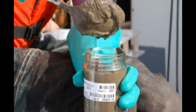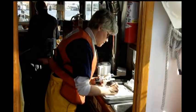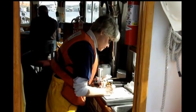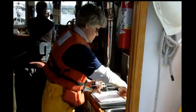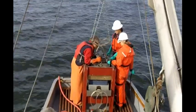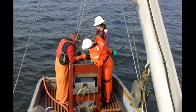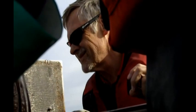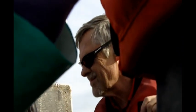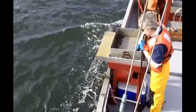We look at the health of the sediments at one point in time, and we also go back and monitor at a later point in time to see if things are getting better in Puget Sound, or if they're getting worse, or staying the same. We want to look at change over time to see if we are still causing problems or if we're actually putting solutions in place to improve the health of Puget Sound.